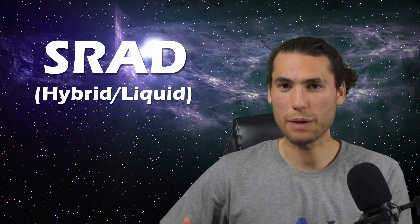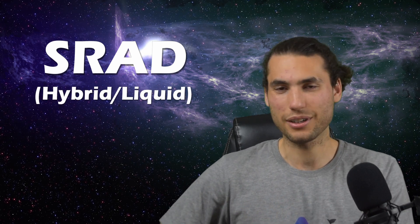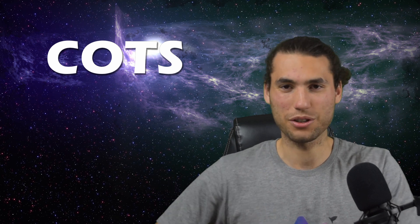The next category is also an SRAD category, which is for hybrids and liquids. Hybrid and liquid rockets tend to be a bit more complicated to make, so they have a category of their own. And then finally, there is a category for COTS — commercial off the shelf — which is an engine that you buy from a manufacturer and incorporate into your rocket. These three categories also exist for the 30,000 foot altitude, making a total of six categories.